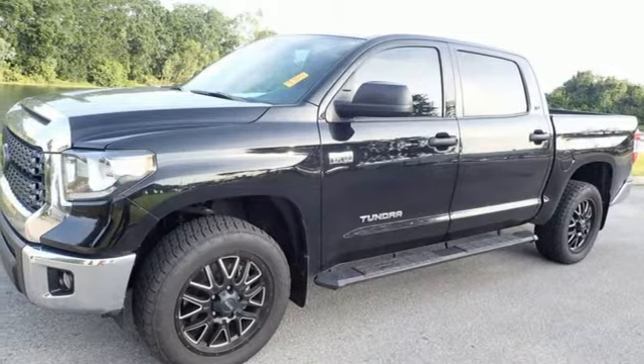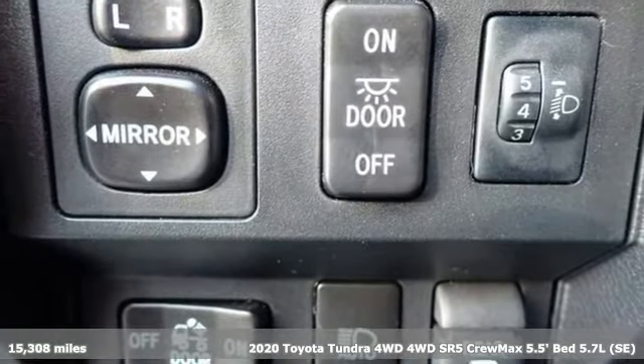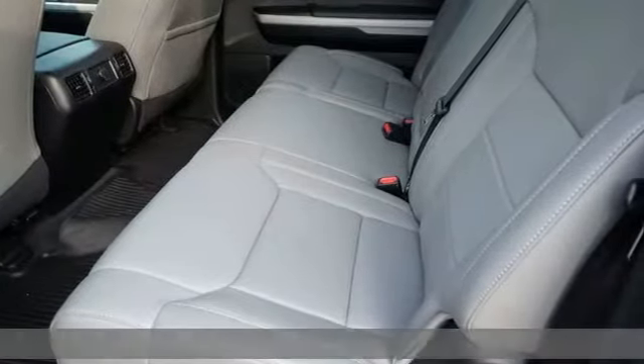It's a 2020 Toyota Tundra four-wheel drive. You need a truck that's as much of a workhorse as you are. This Tundra was built to meet life's toughest demands.